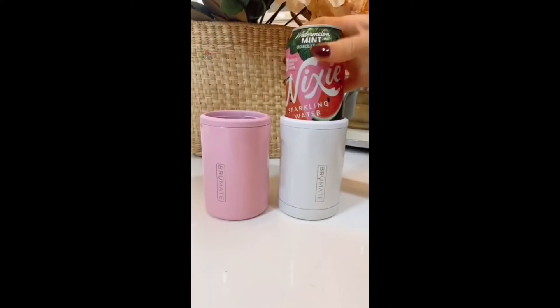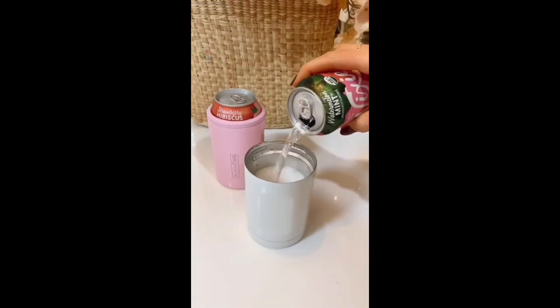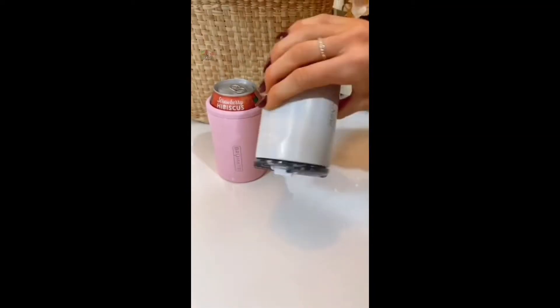The Hopslator Duos keep your favorite 12-ounce cans triple insulated, or at the switch of a lid holds 12 ounces of any drink, and it's completely leak-proof.